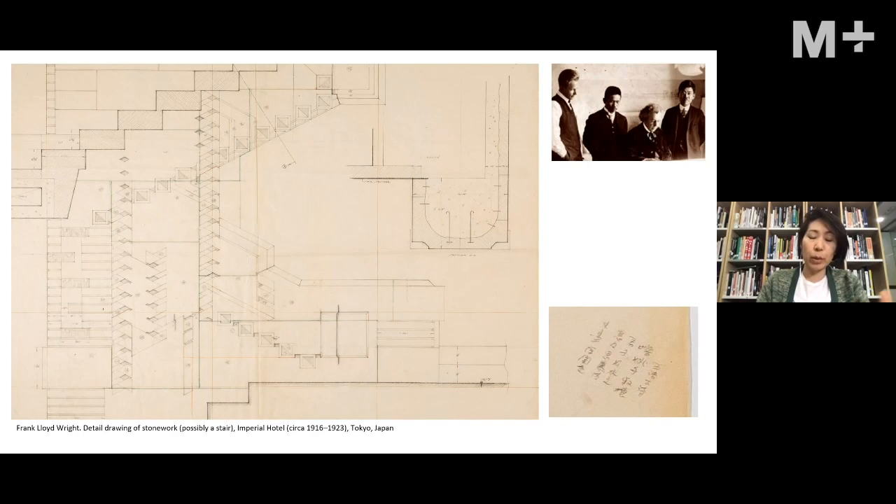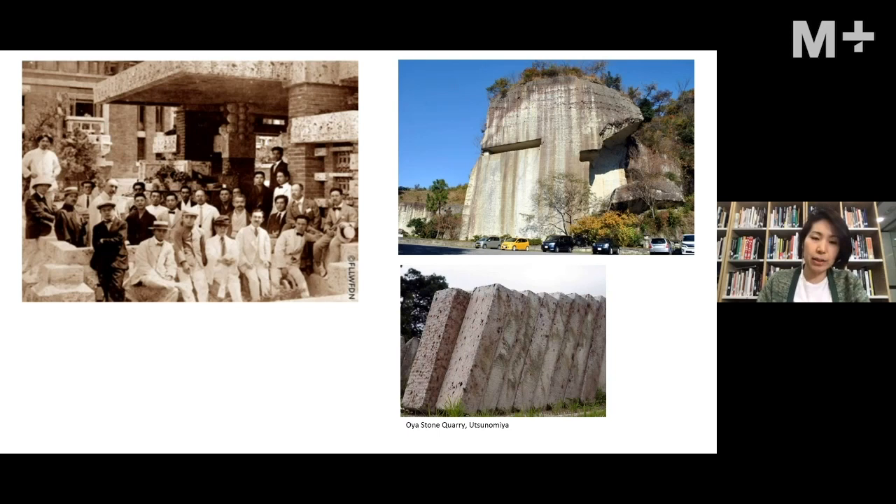This drawing really signifies the collaboration between Wright himself and local architects and craftsmen in Japan. He is known to have produced a set of drawings in Chicago before going to Japan, but then had to change them all when he arrived — largely because of the craftsmanship he discovered he could work with. For example, on a stairwell drawing there is actually a poem written in kanji, showing the involvement of local draftsmen in the project.